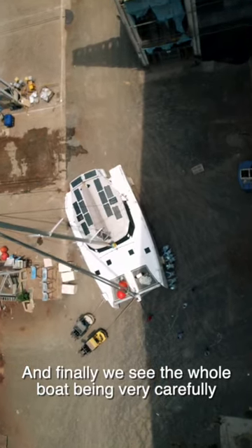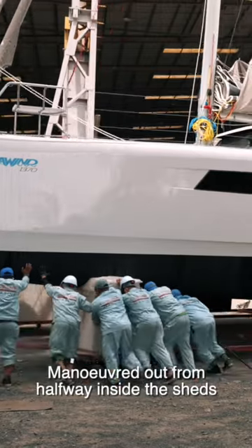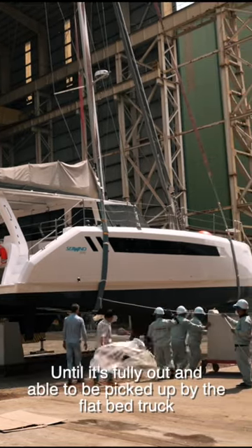And finally, we see the whole boat being very, very carefully maneuvered out from halfway inside the sheds until it's fully out and able to be picked up by the flatbed truck.